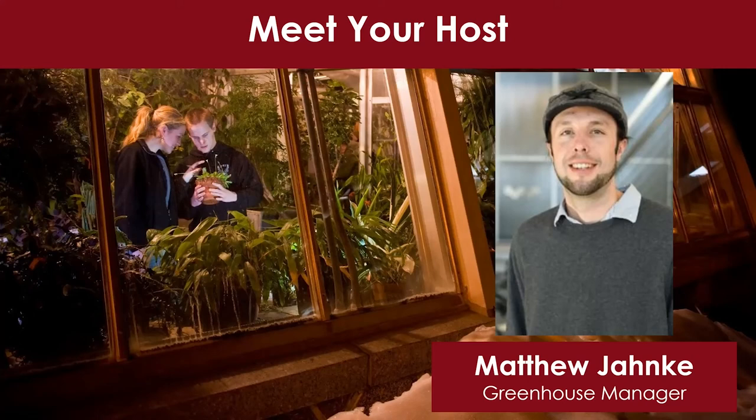Thanks Molly for the kind introduction, and I want to thank and welcome all those participating in this virtual tour of UMD's greenhouse. I'd also like to thank the alumni relations team as a whole for helping create and produce this virtual tour, and specifically Austin Sommerfeld for his videography and video editing skills. With that, let's begin the tour of UMD's greenhouses.